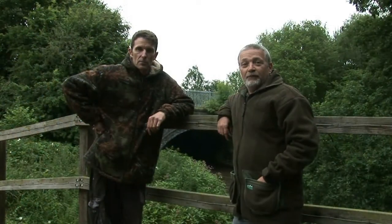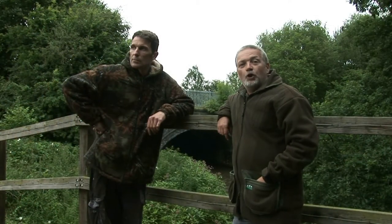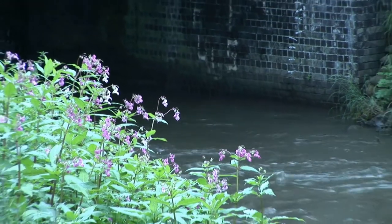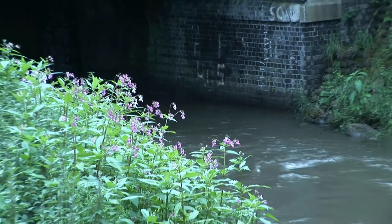Hello again. We thought we'd do something a little bit different today, so I've come down to our local woods just to show you something really interesting. Well, we think it's interesting anyway, don't we — so we'll see what you think.